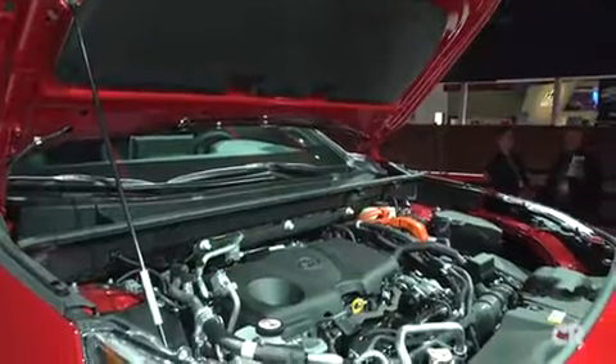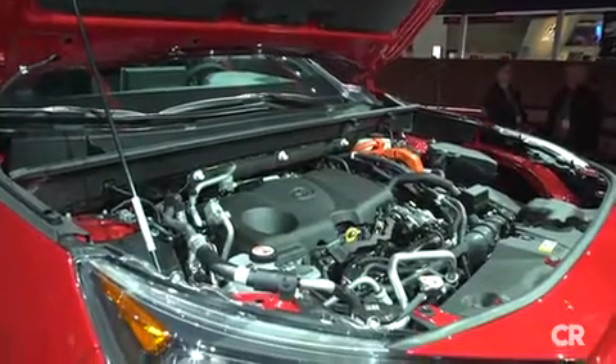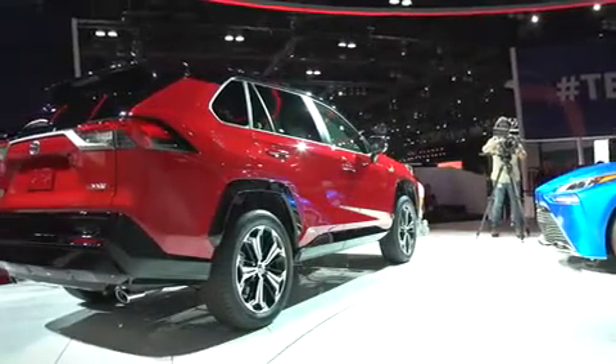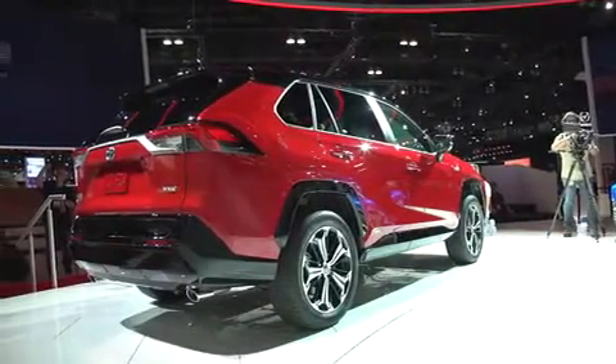Power comes from a combined 2.5-liter four-cylinder engine and a continuously variable transmission. By the way, the plug-in version gets 39 miles on all-electric power.